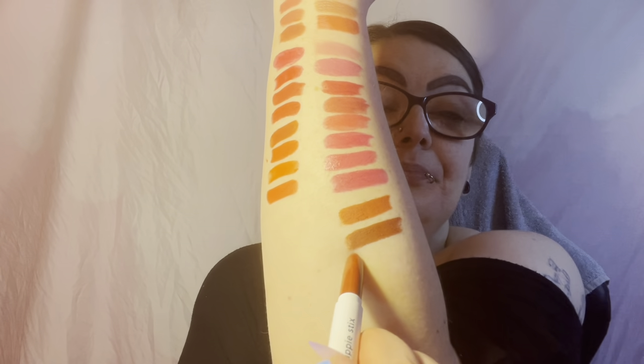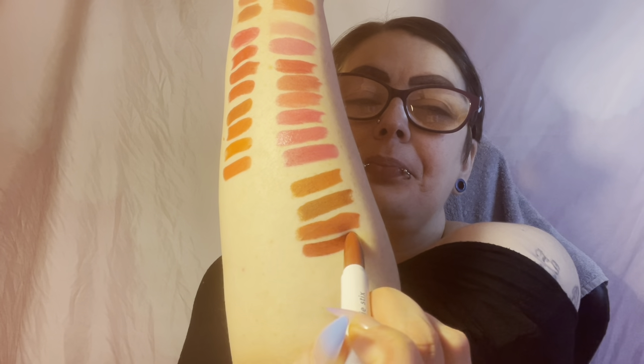Our next one is Fly-Fi — like sci-fi but Fly-Fi — another Matte X, 2014. Oh my gosh, so beautiful! Our next one is Goldie — another Matte X, 20H4. Oh, that's pretty! These are so easy to stay in the lines with. Oh my gosh, this is Goldie.